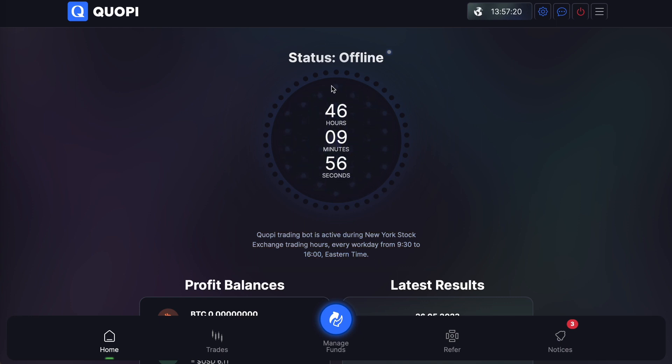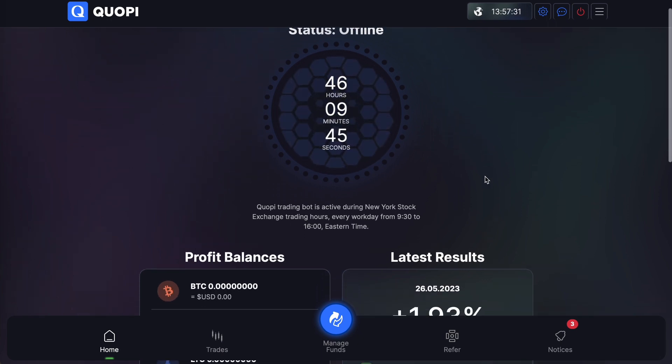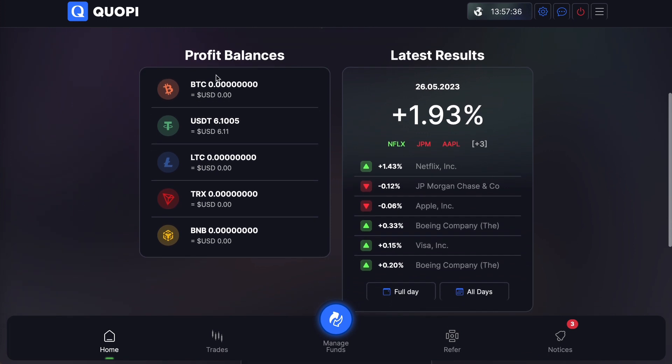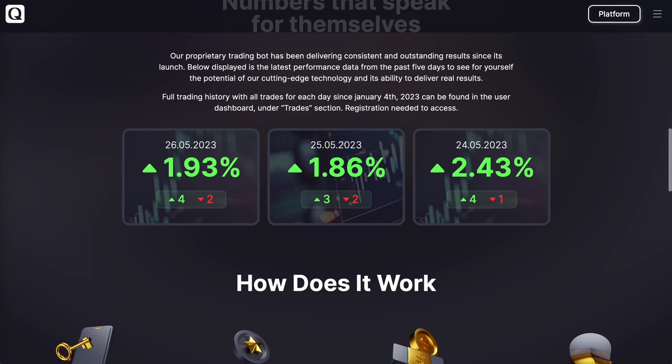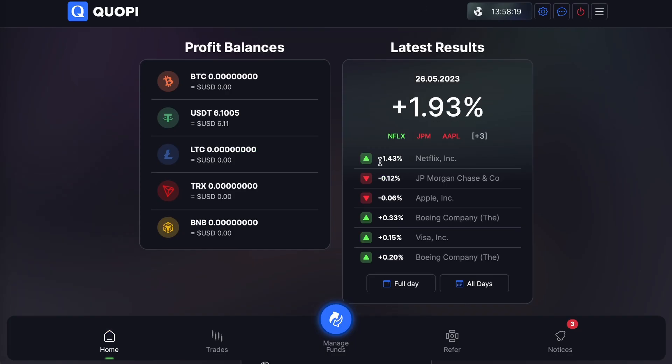It's showing how much time is left before 9:30 AM Monday — 46 hours, 9 minutes, and 48 seconds. Scrolling down, you'll see the current profit balances. To the right you'll see the latest results: the 1.93% is also reflected on the home page. The stocks it trades are pre-selected, but that's okay because it's fully automated.